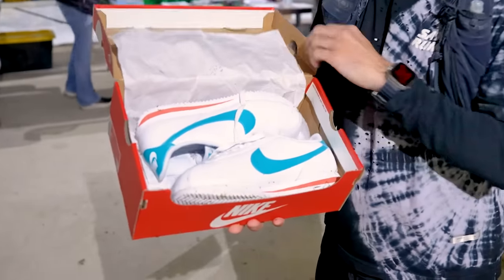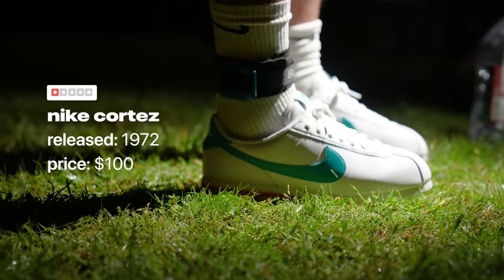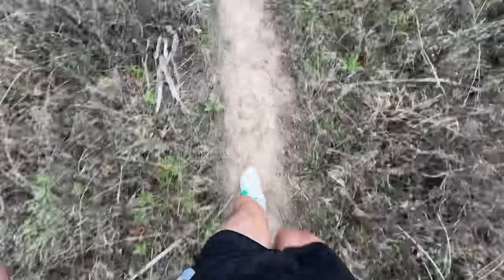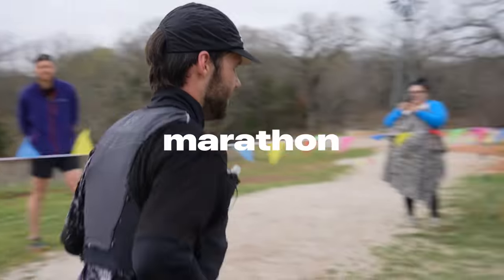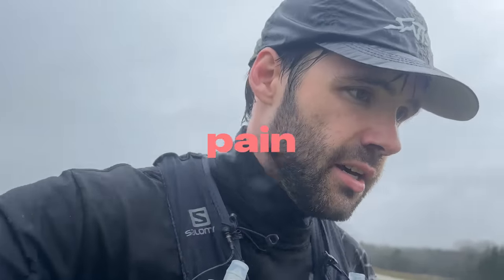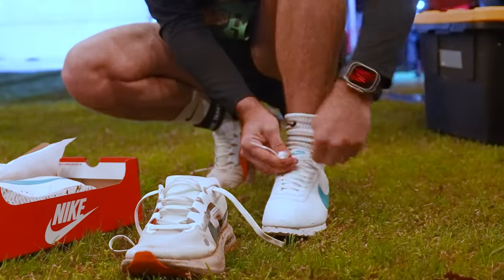These are the worst rated running shoes, so bad that no sane person would even consider wearing them during a race — unless that person is me. And I'm not running just any race. I'll be putting the worst rated running shoes to the test on an ultra marathon: 50 miles of unadulterated pure pain and suffering. These shoes aside, this is without a doubt my worst idea yet.